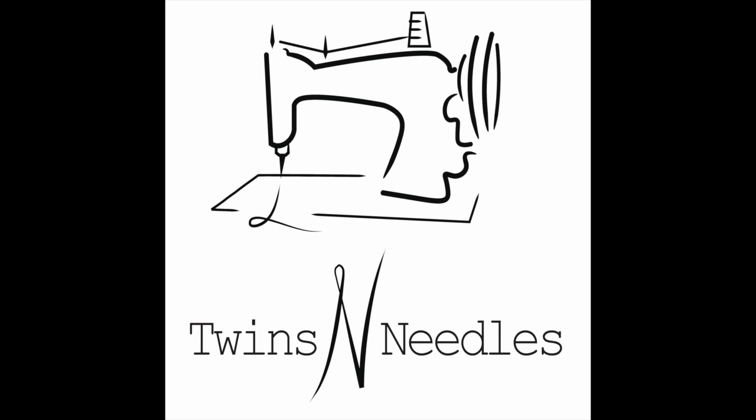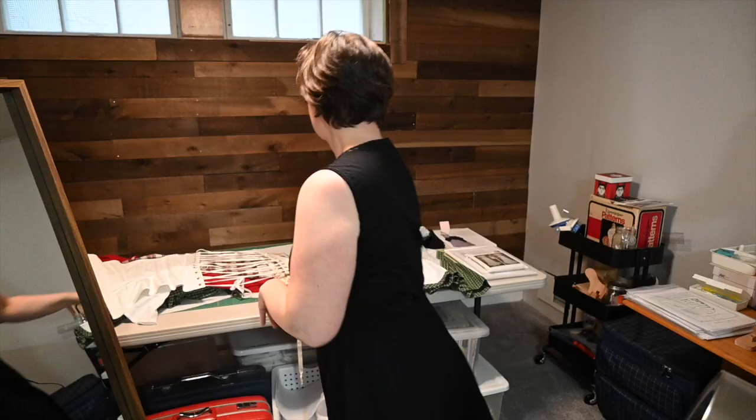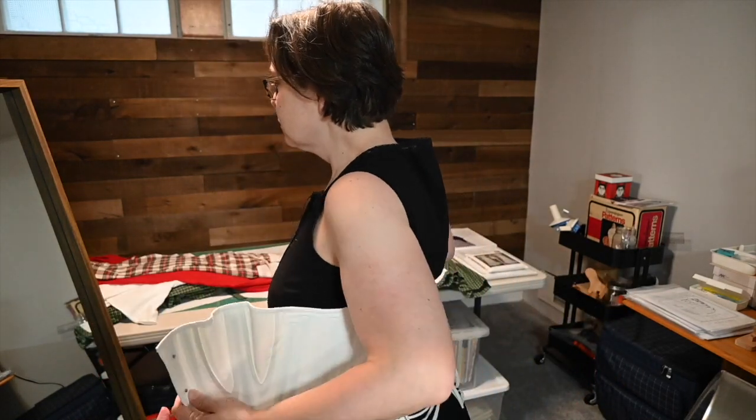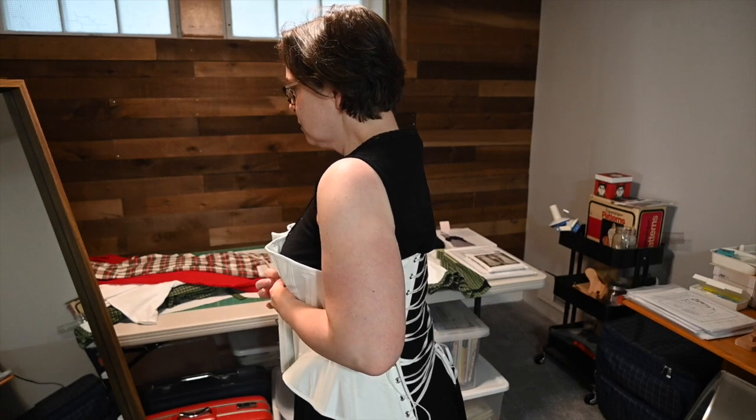We already mentioned the corset — in particular, this corset is from Red Threaded. It's really comfortable; I love the way it fits me. And it does kind of give us a little bit of a window into relative wealth.